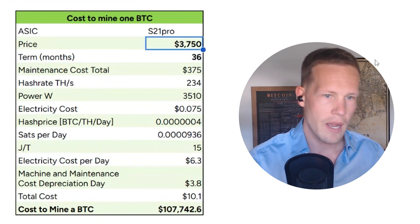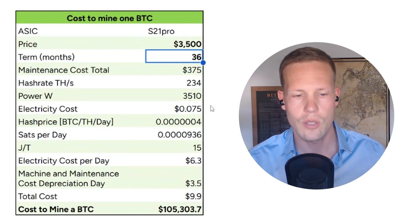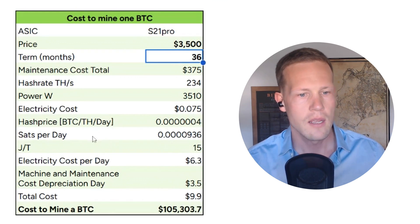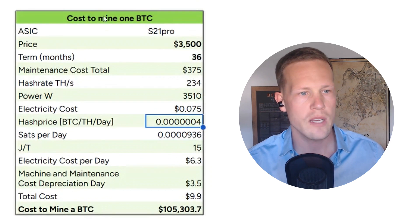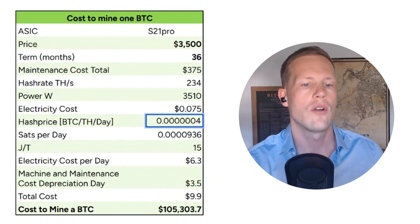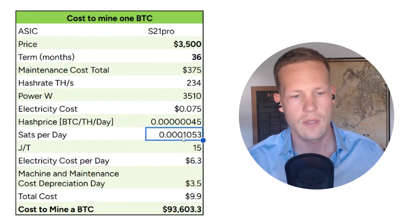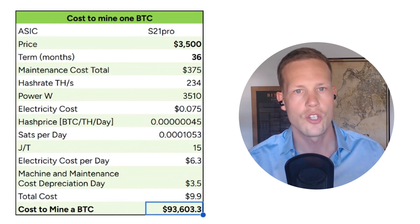Let's say we get the miner for a bit cheaper — $3,500. Now that number goes down because we're spending less money. If we say our hash price is actually not that terrible and increase this to 45 sats per day per terahash, now that obviously increases sharply.